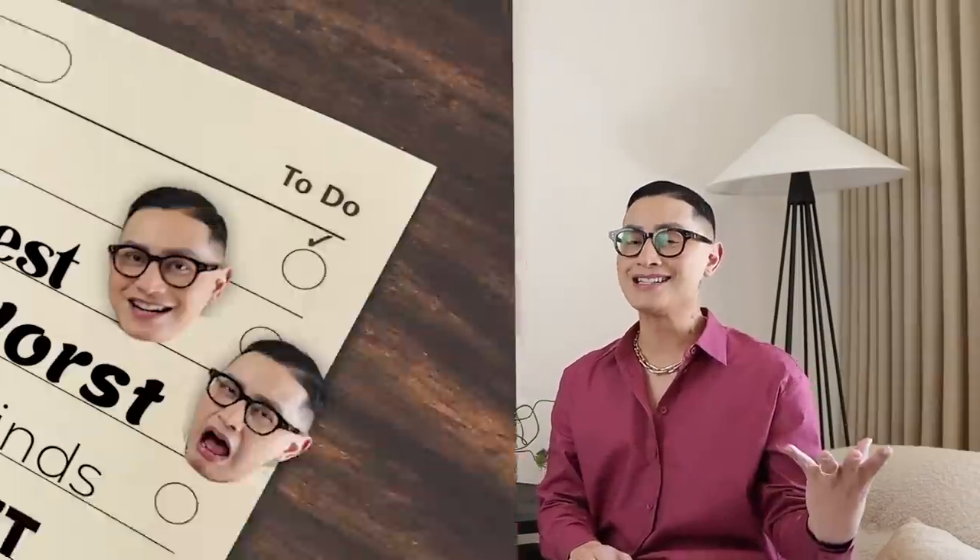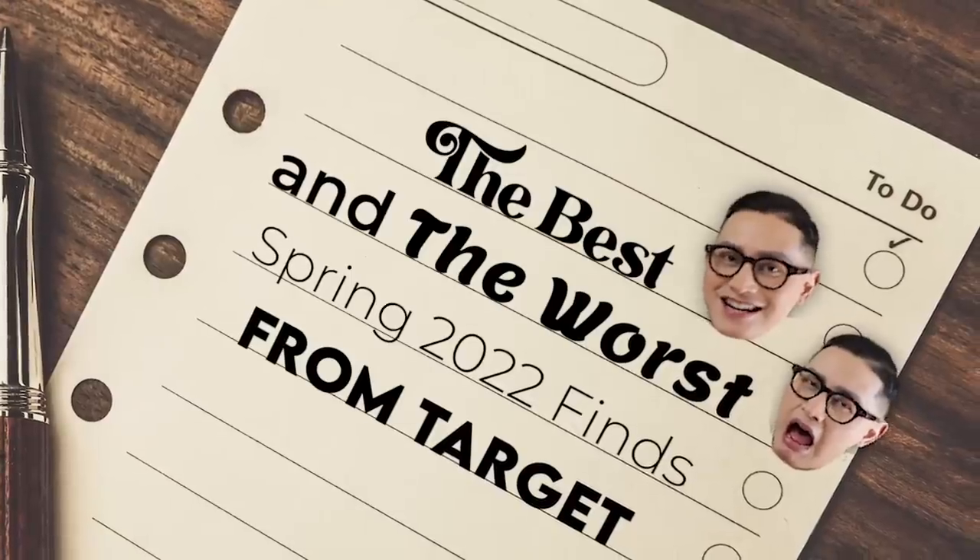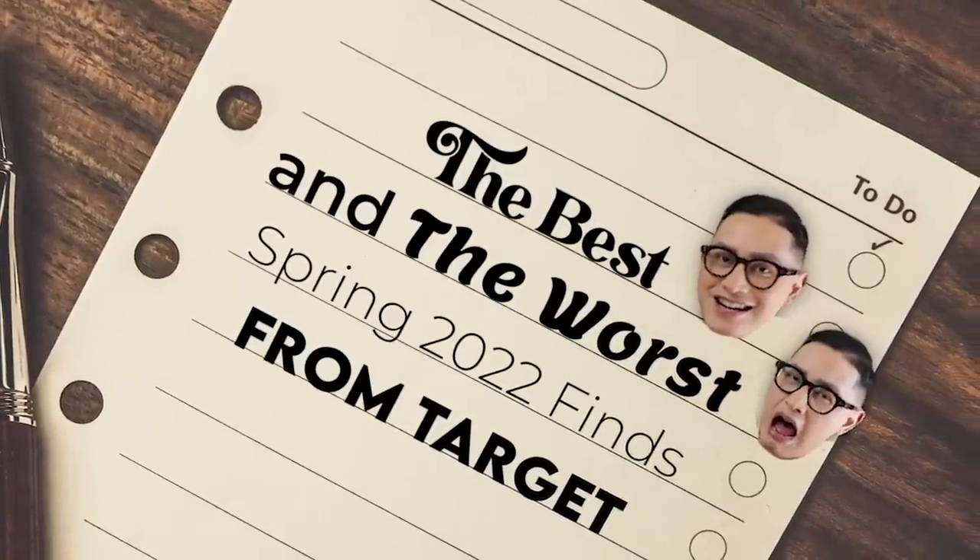Hi everyone, my name is Arvind Olano and welcome to my YouTube channel. In today's video, we are talking about the best and the worst spring 2022 finds from Target.